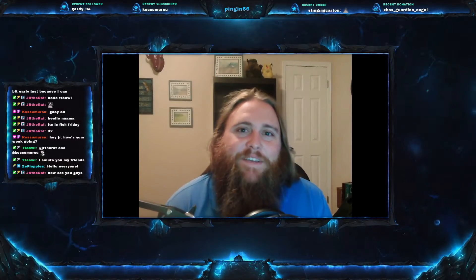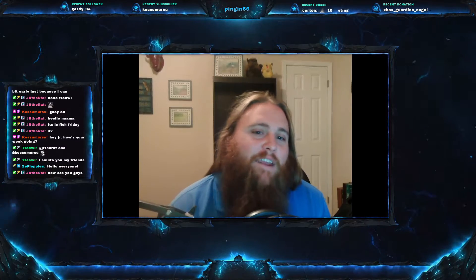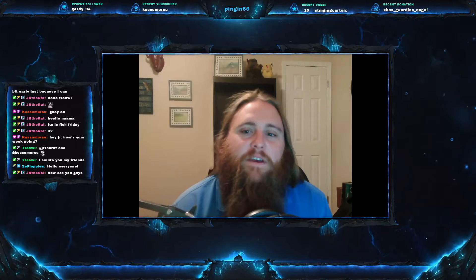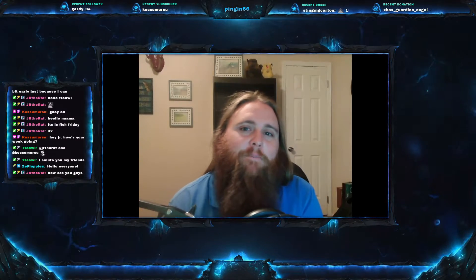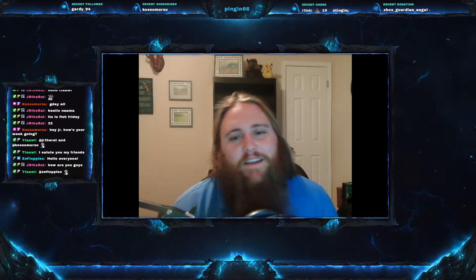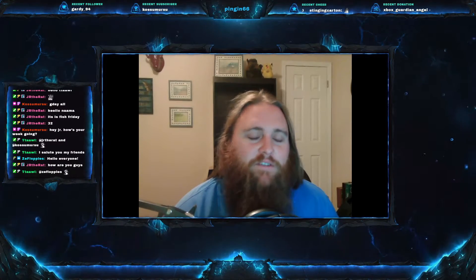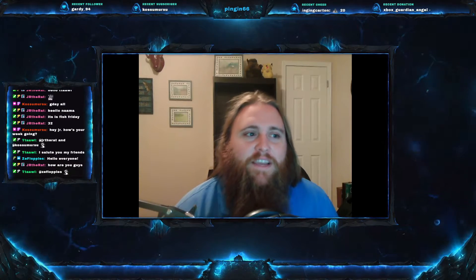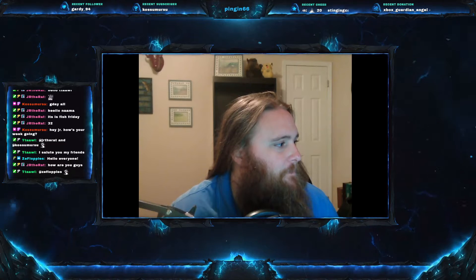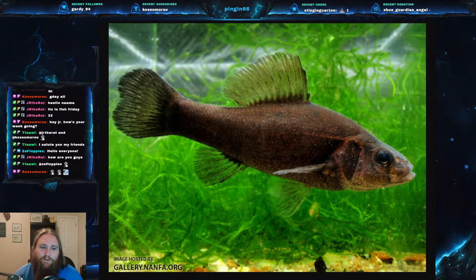Welcome everyone to this week's video. Today we are on Fish Friday number 32 and we have one of the most interesting fish in North America, in my opinion. Many other people would disagree, but morphologically this one's very unique, especially in the freshwater world. Today we are talking about the Pirate Perch.